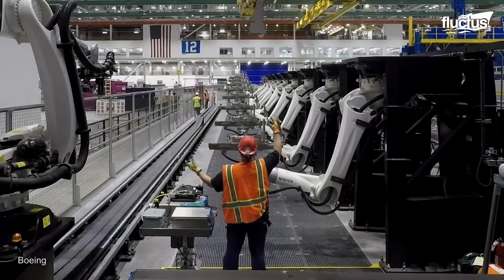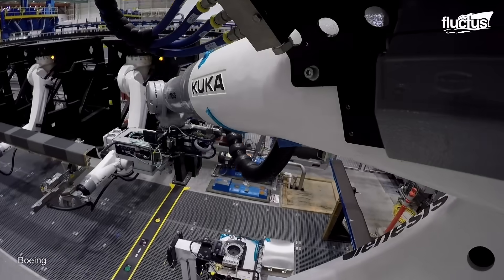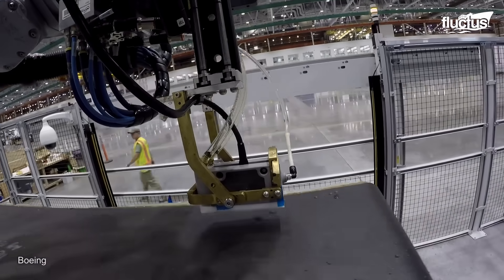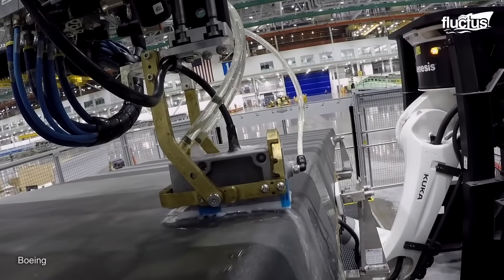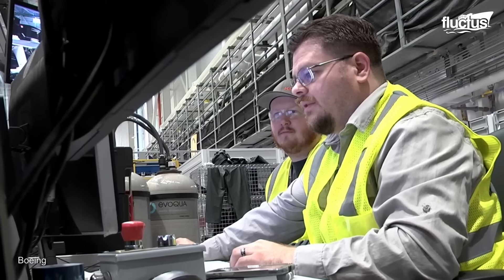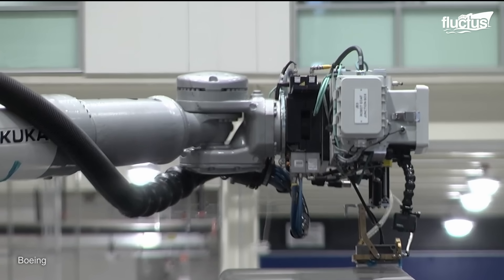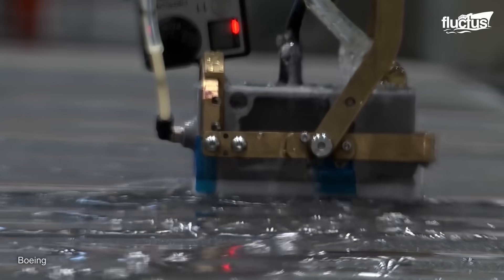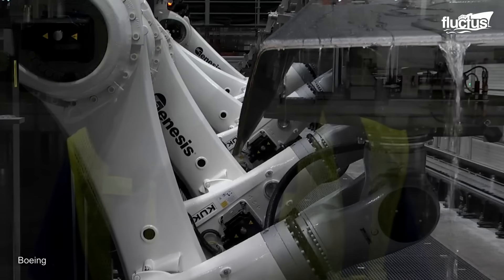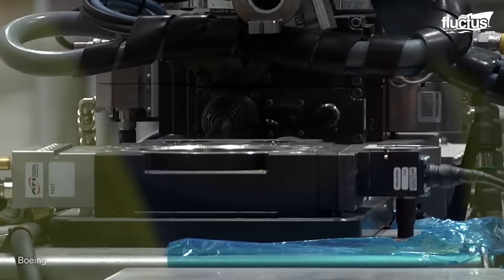Advanced robotic systems are used for a thorough non-destructive inspection, or NDI, of Boeing's 777 wing spars. The automated procedure uses ultrasonic vibrations propagated through water to find minute defects, foreign material inclusions, or air pockets that can jeopardize structural integrity. The inspection equipment is kept in the best possible position against the spar surface, thanks to the inspection cell's movable pogos, or precision contact points. The enormous wing spars' full length is scanned by this automated technology, which produces thorough maps of internal structures and possible flaws. Prior to assembly, the procedure guarantees that every wing spar satisfies strict safety and quality requirements.